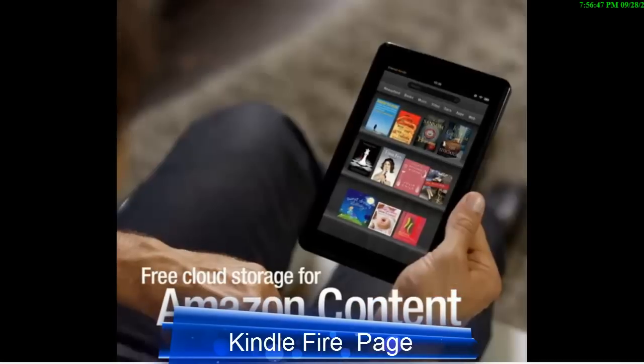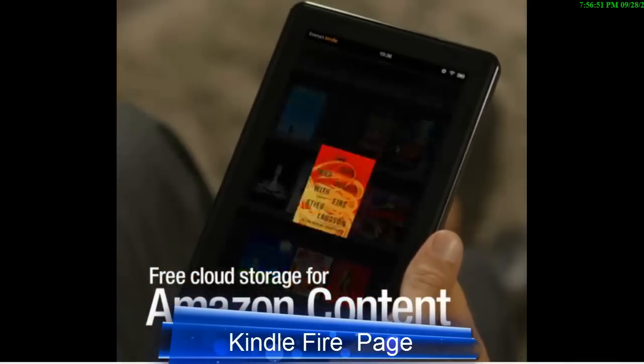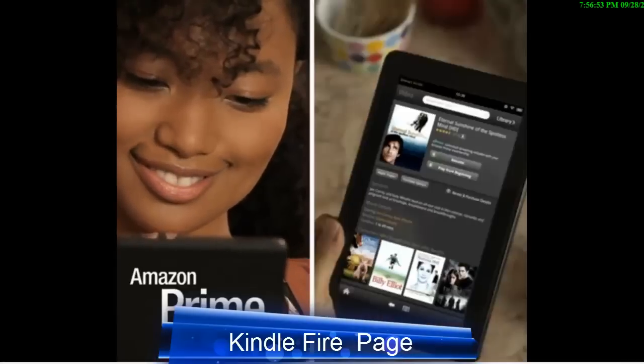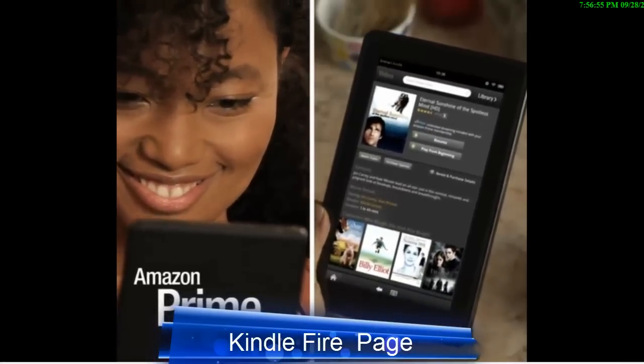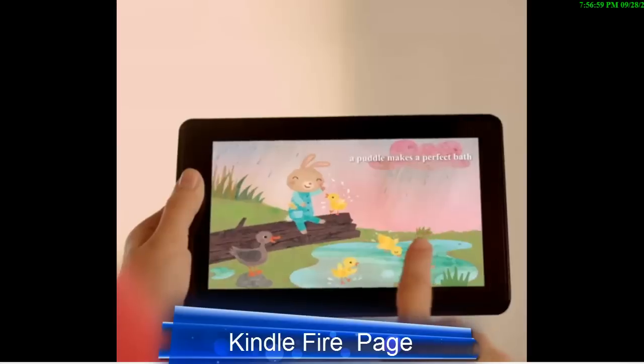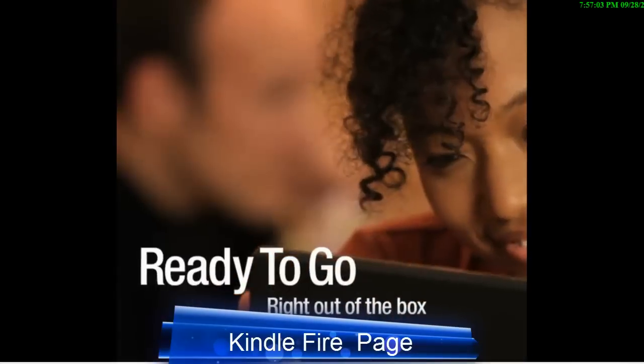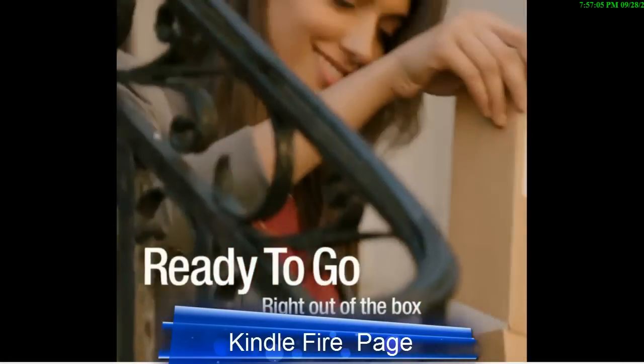Never worry about storage space. All of your Amazon content is automatically stored in the cloud, free. Amazon Prime members enjoy access to thousands of popular movies and TV shows. Kindle Fire arrives pre-registered to your Amazon.com account, so you're ready to go right out of the box.